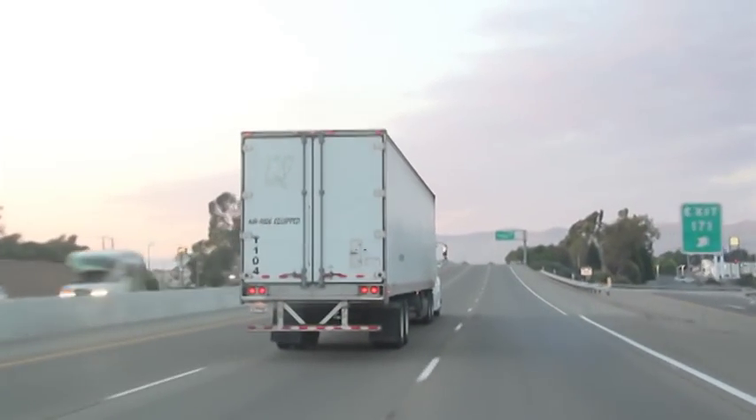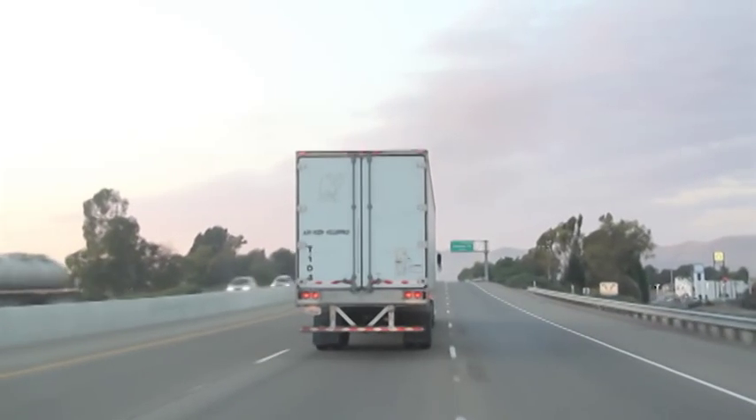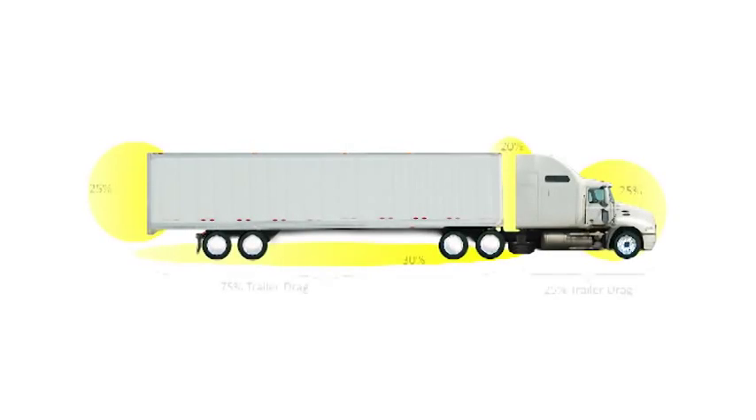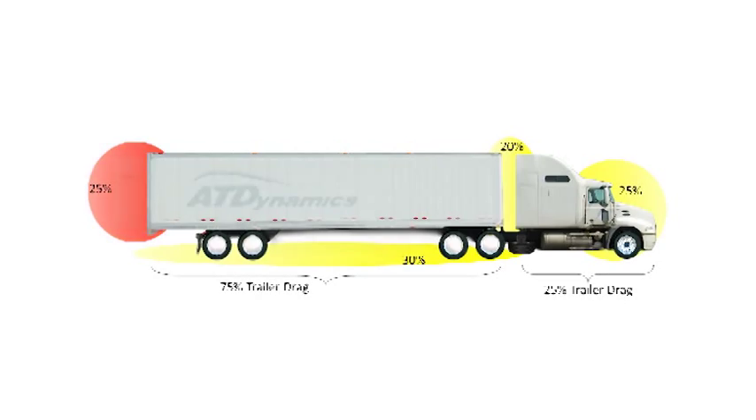Large rectangular boxes are the least aerodynamic and therefore the least fuel efficient shape to pull down the highway. One of the most significant areas of aerodynamic drag occurs behind the trailer.